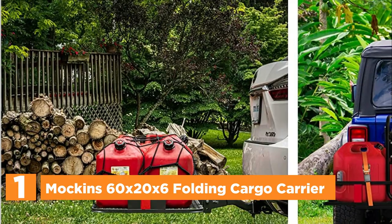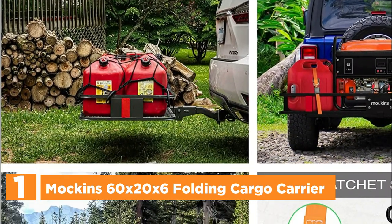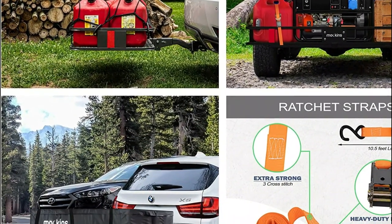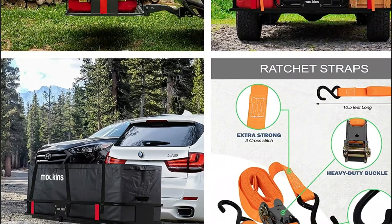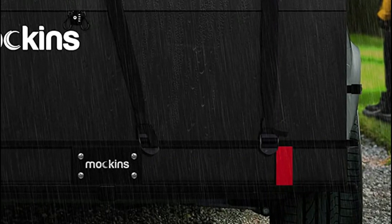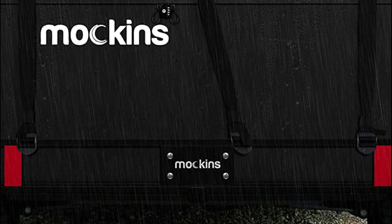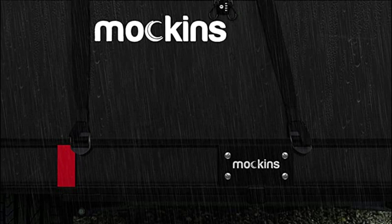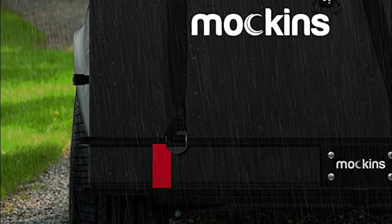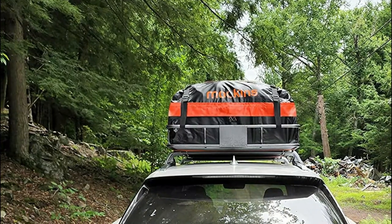The top pick on our list is the Makin's 60x20x6 Folding Cargo Carrier. The 16 cubic foot waterproof cargo bag comes with 6 buckle straps, 2 ratchet straps, and a cargo net. Your cargo carrier bag and accessories can be stored in the included storage bag, making it easy to store and clean up. A hitch stabilizer reduces noise and a hitch lock secures your carrier to your vehicle to prevent theft. Each set of keys has its own lock for added security. The heavy-duty steel construction can carry up to 500 pounds of cargo, including luggage, camping gear, and construction material.